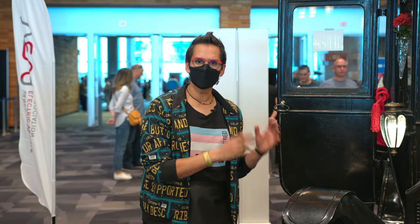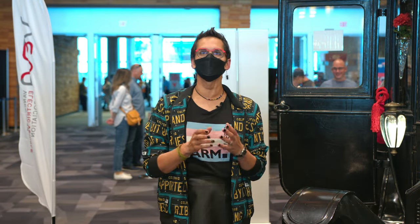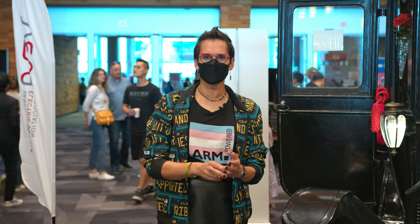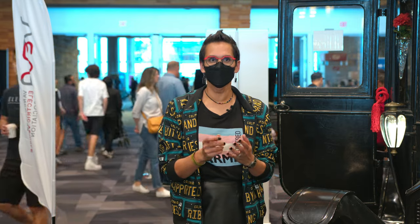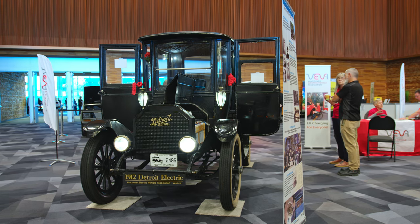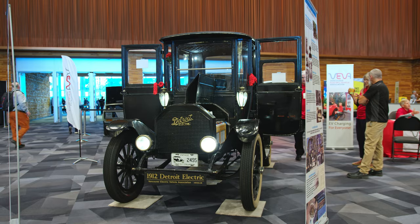We are here at Fully Charged Live, and next to me is something that gives the lie to the notion that the electric vehicle is a new thing. Because at the turn of the 19th century, when travelling in a vehicle that wasn't pulled by a horse was a new, exciting and perhaps terrifying concept, there was more than one contender to be the champion of that means of motion.